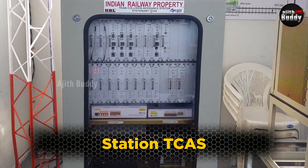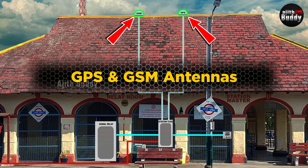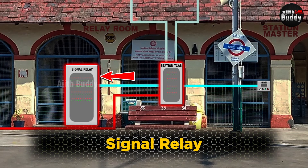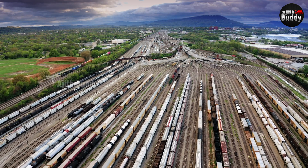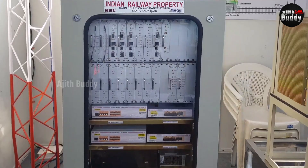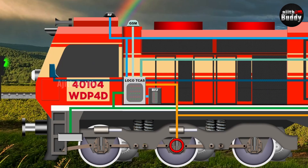The station's Kavach equipment includes station TCAS, a station master's interface, GPS and GSM antennas, and a large radio tower to capture UHF signals from all trains within range. The station TCAS is connected to the signal relay of the station's signal system, from which it receives all manual and automatic signal data. Station TCAS is the most important part of the whole system — it receives location, direction, speed, and signal data from many trains, processes it to find dangerously close trains on the same track, and forwards warnings to those trains' Loco TCAS. It can be said that station TCAS is the brain of the system.